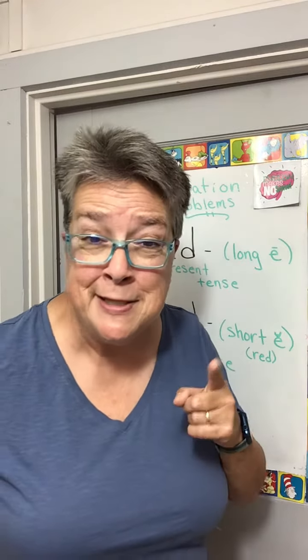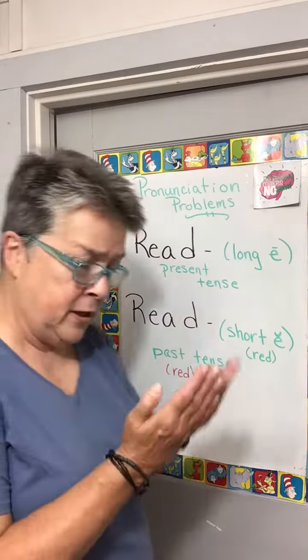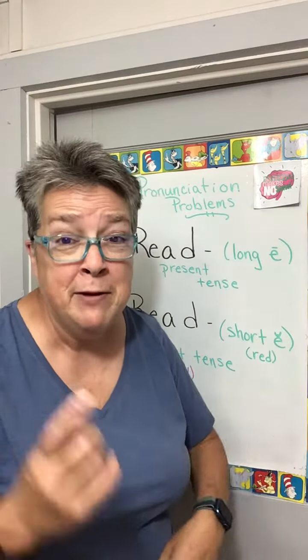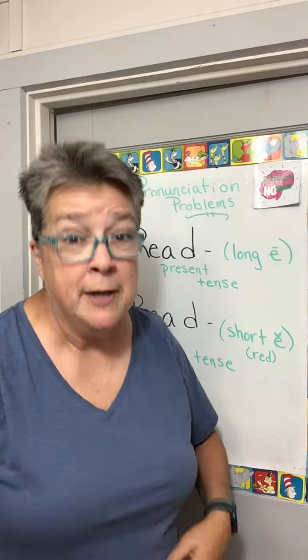Yeah, when it's in the present tense. I love to read books. Do you like to read? I read. She reads. He reads. It reads. You read. Got it.